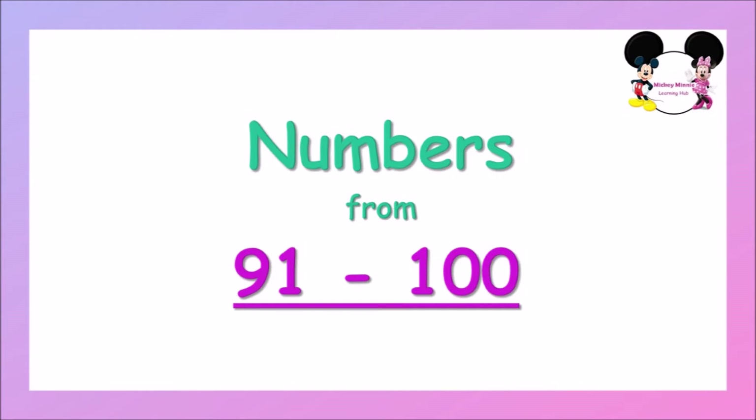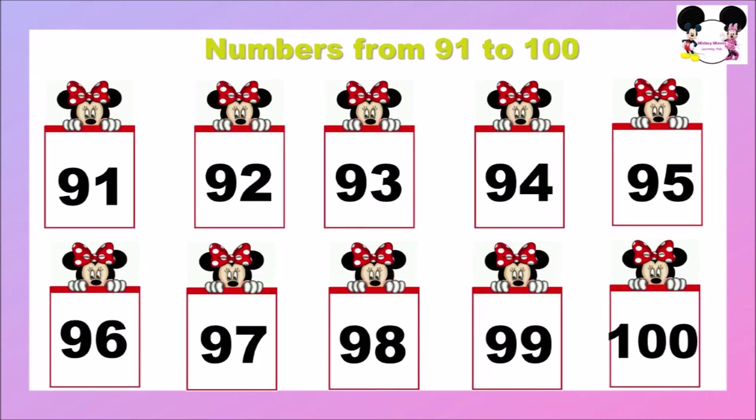Shall we all repeat? 91, 92, 93, 94, 95, 96, 97, 98, 99, 100.